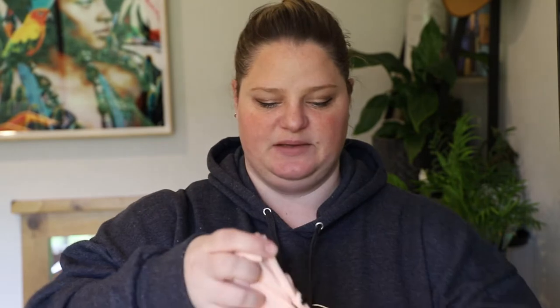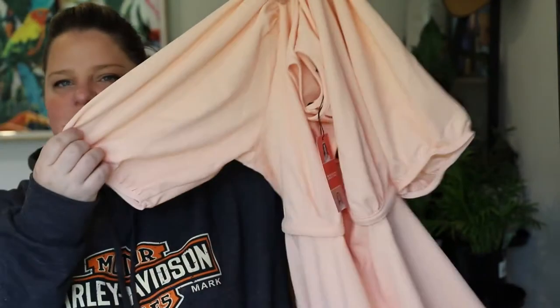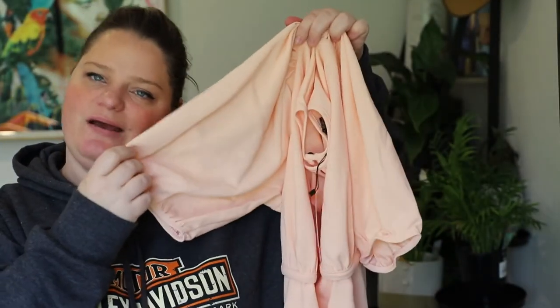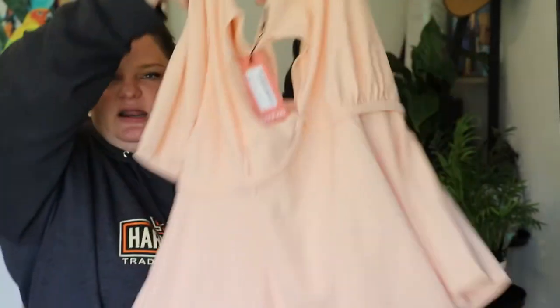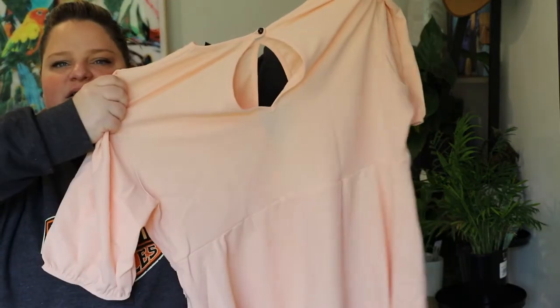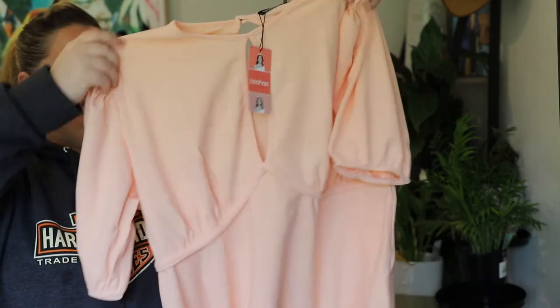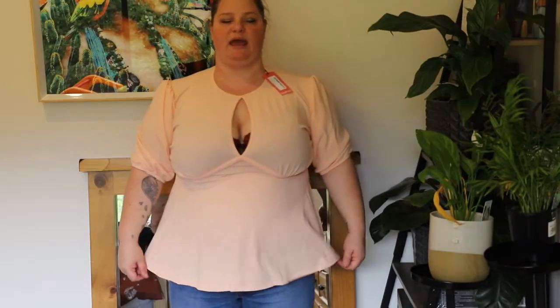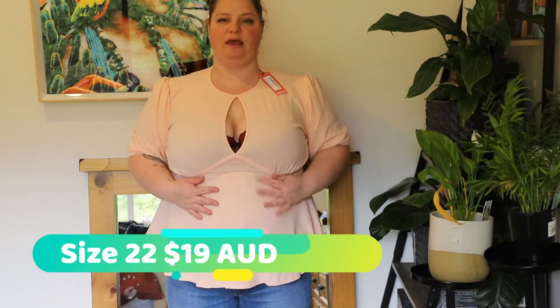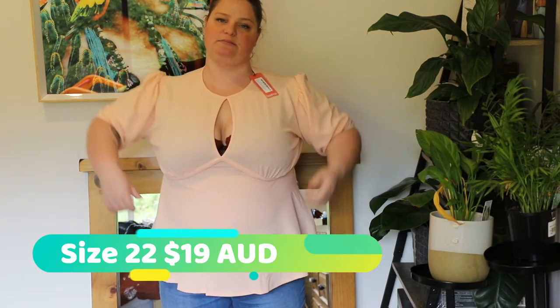I went for mostly tops this time. First up is a pink top with balloon sleeves — I'm apparently quite a fan of these because I keep picking them up. It has a peplum bottom and some really nice cut-out detailing in the front and in the back. The pink top fits quite nicely almost everywhere; I could possibly size up a little but the arms feel fine and the length is okay.